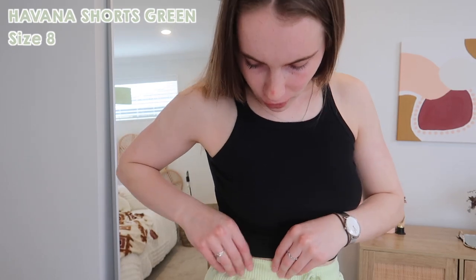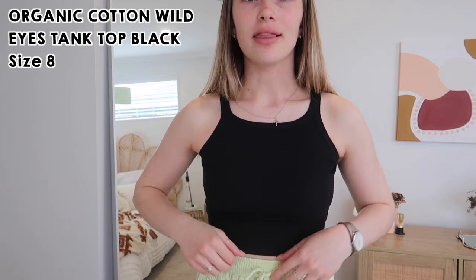These are the Havana shorts in size eight - they're a ribbed material with pockets. They'll be perfect for a day at the beach. This is the Organic Cotton Wild Eyes top in black - I love the neckline and the length. I have a thing about showing my belly button and just don't like it, but with these high-waisted shorts you don't have to worry about that.